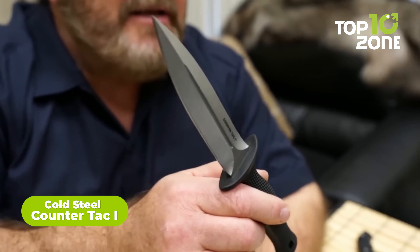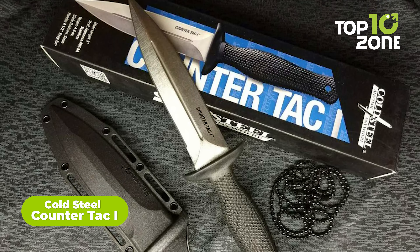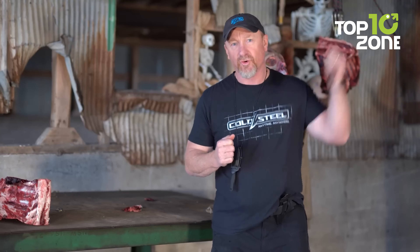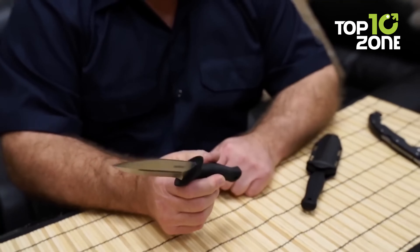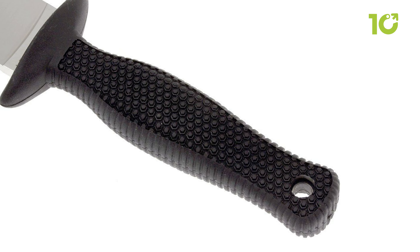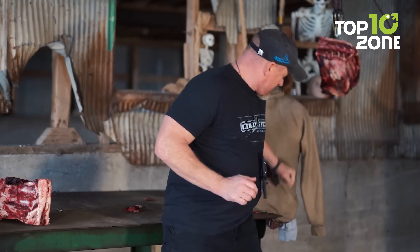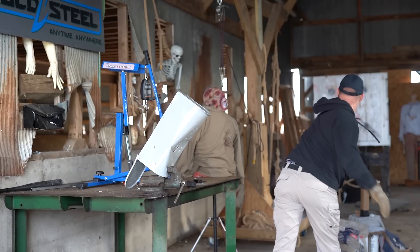Here's the Cold Steel Counter-Tac 1, a stealthy dagger to keep any soldier ready for any adverse situation. Built from higher-grade AUS-8 steel, this multi-tasking knife is designed for extreme durability and performance, known for its superior edge retention and rigidity. Thanks to its compact design, you can easily store this knife in your pocket or even boots for quick access. The handle is made from Kraton G for superior grip, even in wet conditions. Whether you need it for self-defense, survival, or any tactical situation, this is the ideal tool for navigating any hostile environment.